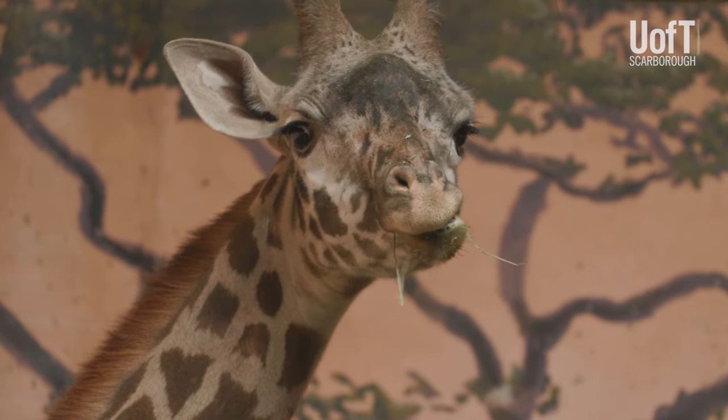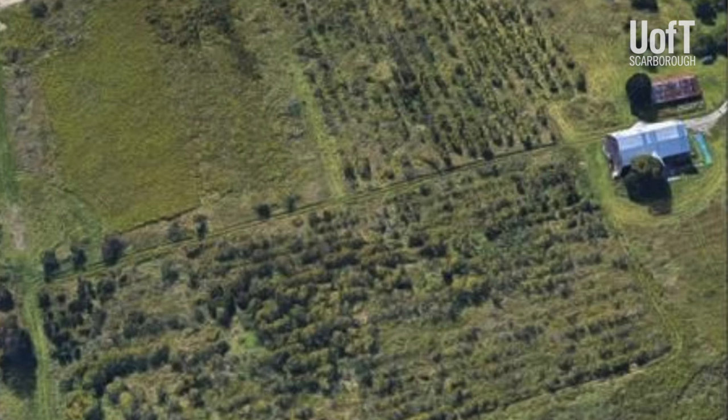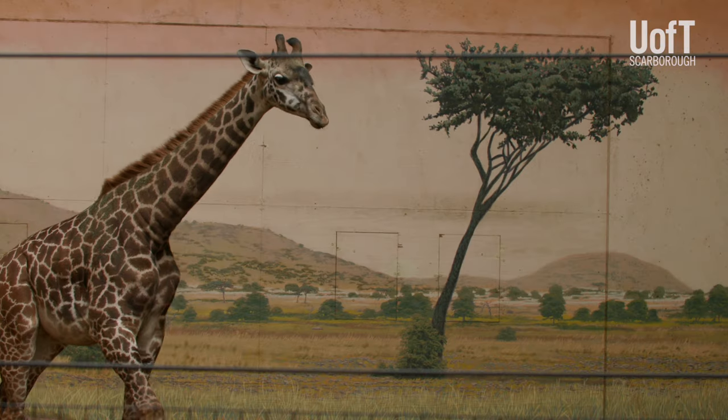We recently acquired a new plot of land, which is 20 acres, to be able to grow browse to improve the lives of our animals here at Toronto Zoo. One of the challenges is this new land has been intensively farmed, and we wanted to assess the health of the soil to support trees.